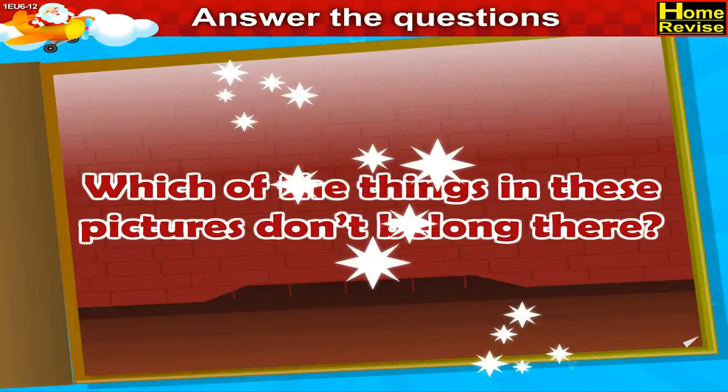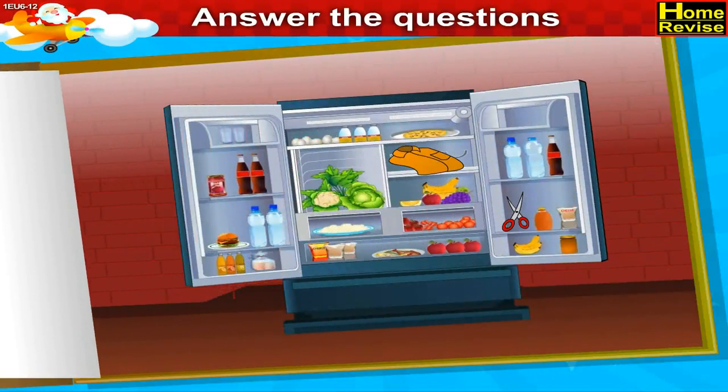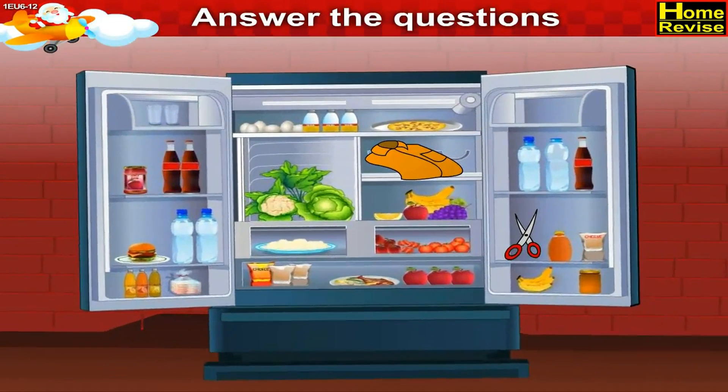Which of the things in these pictures don't belong there? Well, children, the first picture is of a refrigerator. So a shirt and a pair of scissors do not belong to the refrigerator.